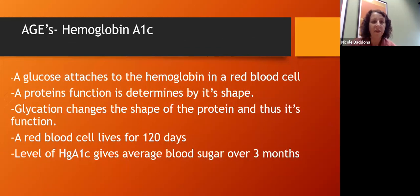There's a blood test called hemoglobin A1c. It directly measures how many hemoglobin proteins in red blood cells have had a glucose attached to them. Because a red blood cell lives for 120 days, the level of hemoglobin A1c is a direct reflection of how high your blood sugar has been over the previous three months.